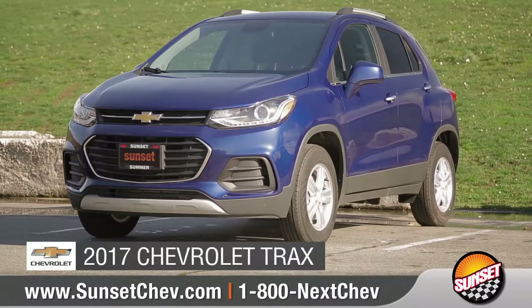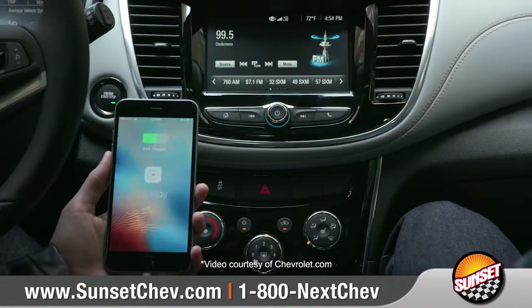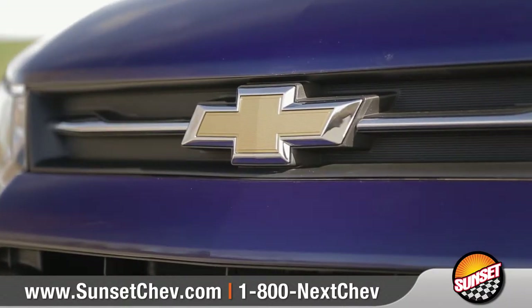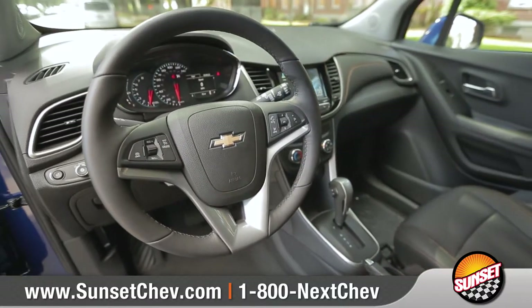Today we'd like to talk about the 2017 Chevrolet Trax. From its athletic design to available phone integration and advanced safety technologies, every detail of the Trax is an invitation to explore your city and uncover its hidden gems. Come with us as we take a closer look.